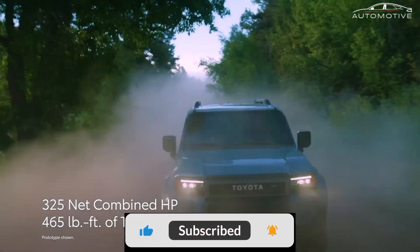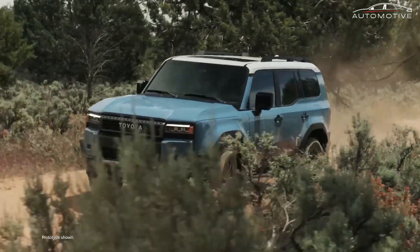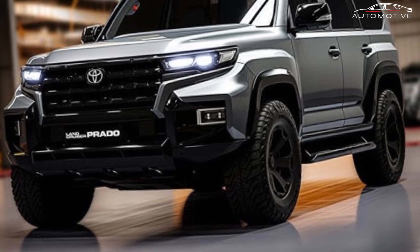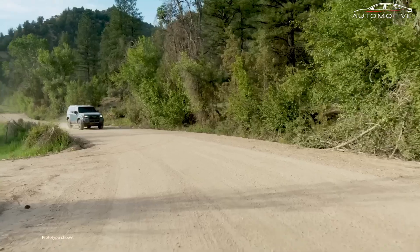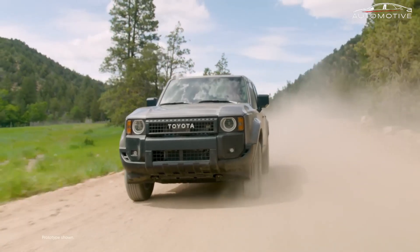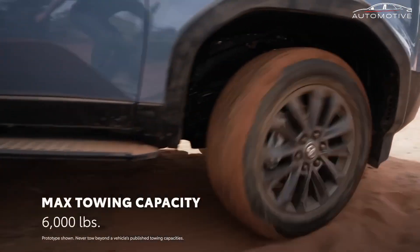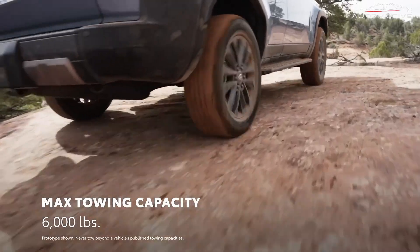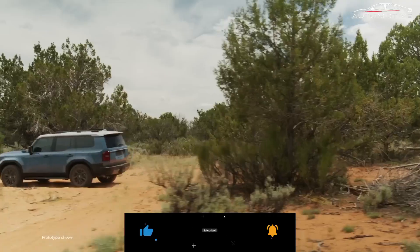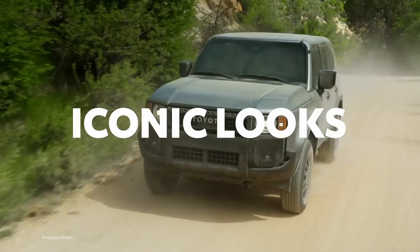In conclusion, the 2025 Toyota Land Cruiser is set to offer a blend of tradition, innovation, and unmatched off-road performance. Its updated design pays respect to its heritage, while the introduction of a hybrid powertrain signals a step towards environmental responsibility. Enhanced off-road features, coupled with the latest in vehicle technology and comfort, make the new Land Cruiser a compelling choice for adventurers and SUV enthusiasts alike. The addition of a limited first-edition grade further adds to its appeal, making the 2025 Land Cruiser a noteworthy contender in the off-road vehicle market.